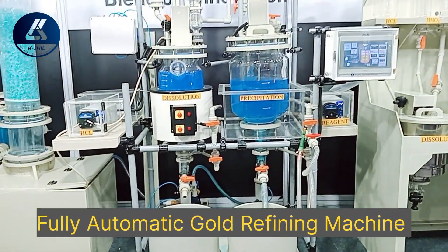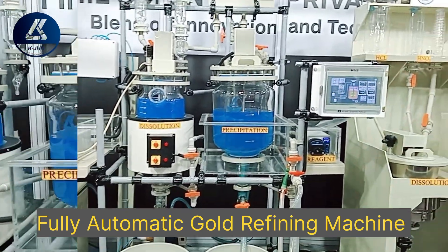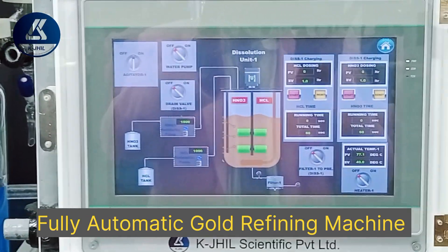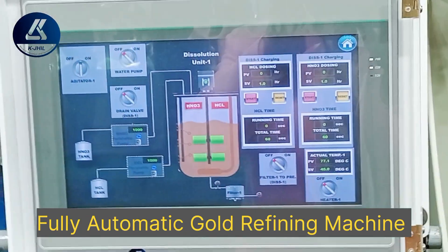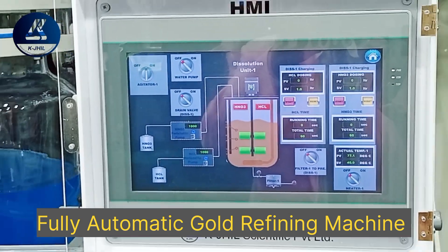This state-of-the-art system simplifies and accelerates the gold refining process with minimal manual intervention. It features advanced automation that ensures consistent purity and optimal yield, while its user-friendly interface makes operation straightforward for all skill levels.